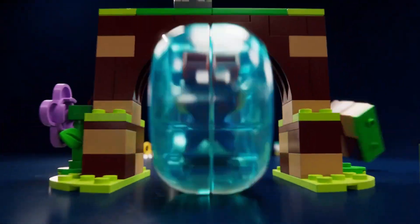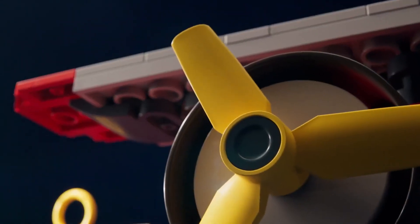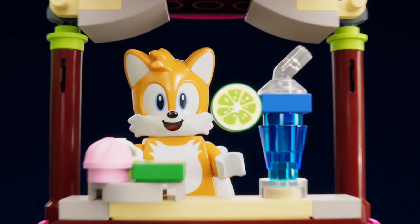Yeah! Visit Sonic's fast friend Tails in his workshop, with his iconic tornado plane. Time to do the barrel roll, Tails! Ho-ho-ho! Now, let's head to Amy Rose's animal rescue island.